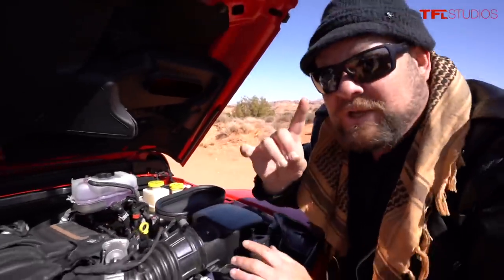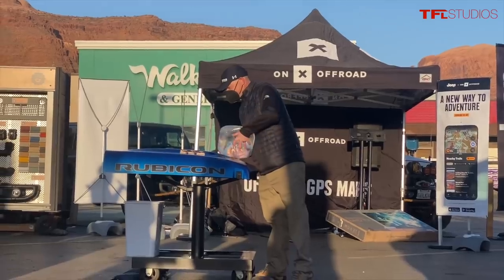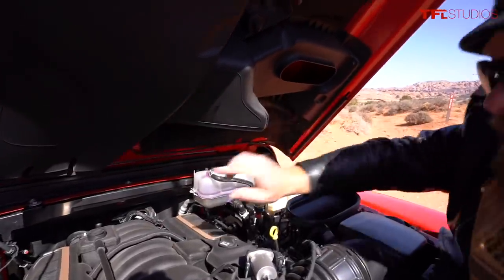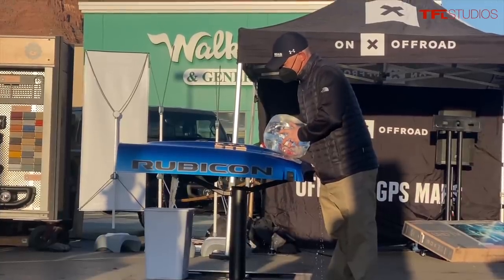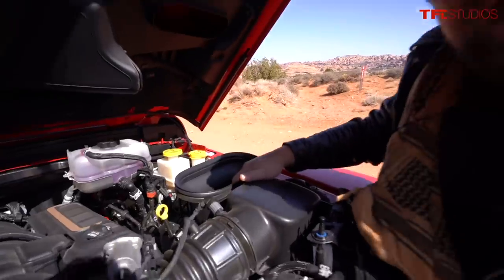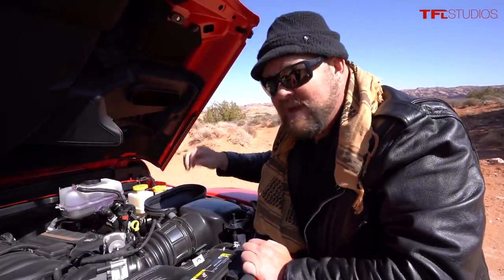It's a functional air scoop. The way it works: a bow wave of water hits the top and exits through two points via gravity, while air stays high and comes through and enters the engine. This helps mitigate vapor lock.